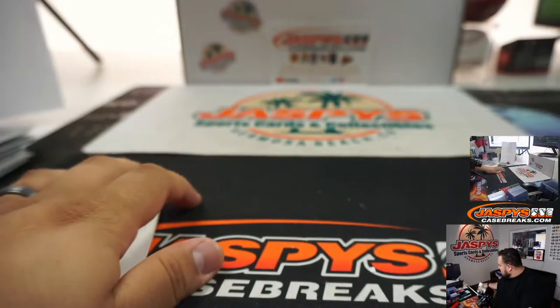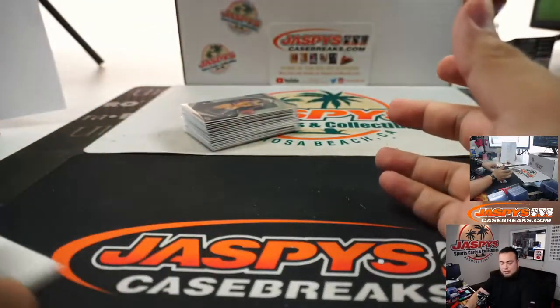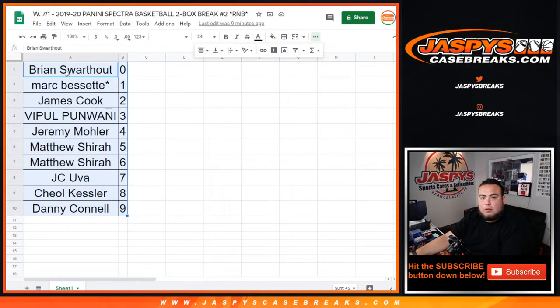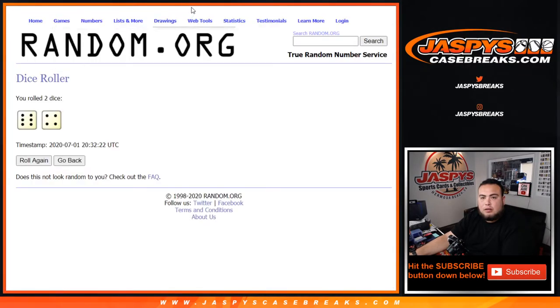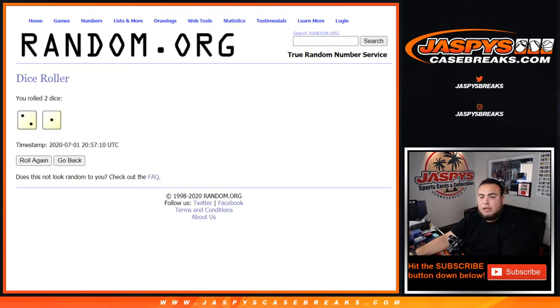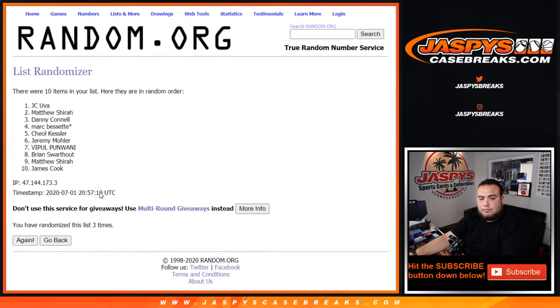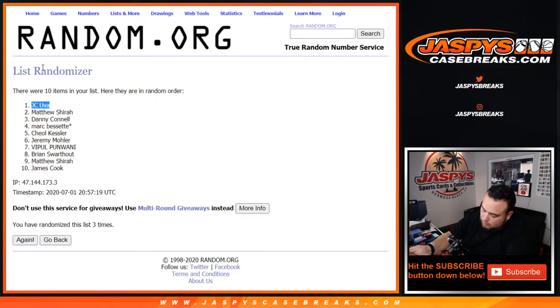Alrighty, halfway through guys — spots three and four should be loaded, or could be loaded, who knows. Again, all these base cards that are not numbered will be randomized to one customer this break, in one lot. Got the customer names, get a dice roll. We got a three and a one — two and a one, for three times. One, two, three — JC after three times, there you go man, you're gonna get all the base non-numbered. And there you go guys, appreciate it — JaspiesCaseBreaks.com.